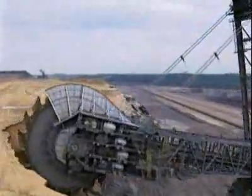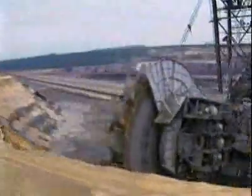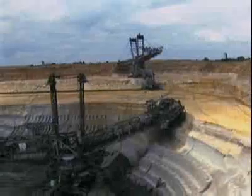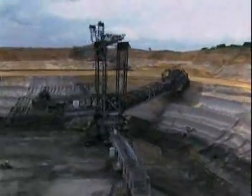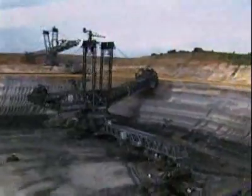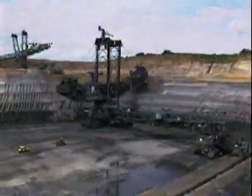If you need one for your backyard, it will set you back $100 million. It will take two years to make the parts and another two years to build it on site. But it should last you a good 40 years of nearly constant digging.